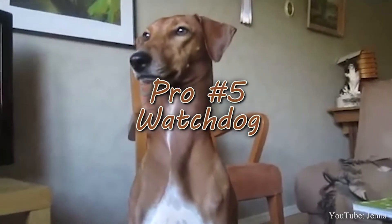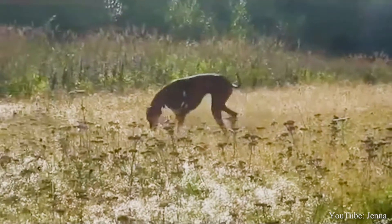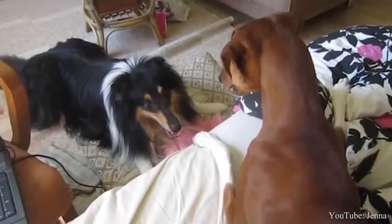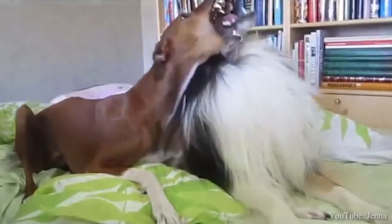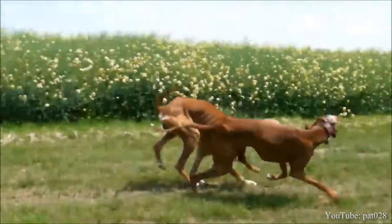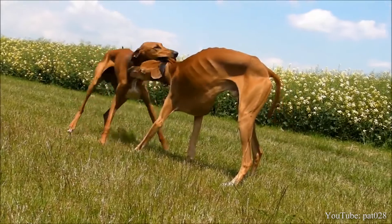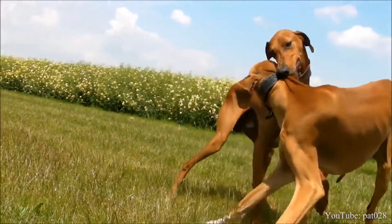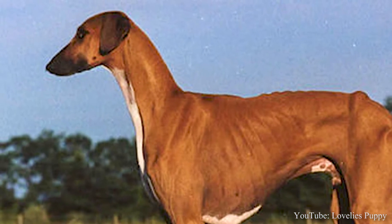Pro number five: Watchdog. As mentioned earlier, these dogs are bred to protect, which makes them the perfect watchdog and guard dog. The Azawakh is always on high alert and observes everything. Even though they don't bark very often, they will let you know if something seems out of place, especially since they are extremely territorial. The Azawakh will do whatever it needs to do to protect its territory and will attack unwanted animals and even people. And even though this breed's biting potential is relatively low, it will bite for protection or if provoked.